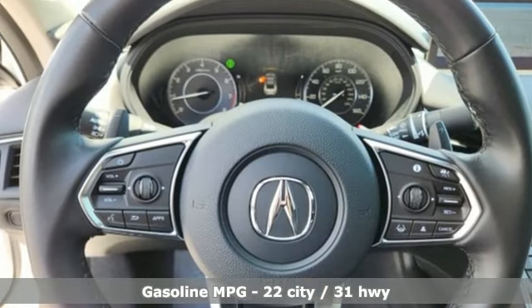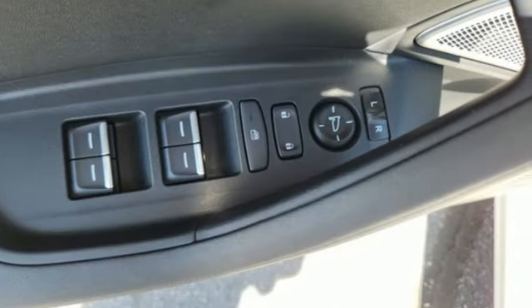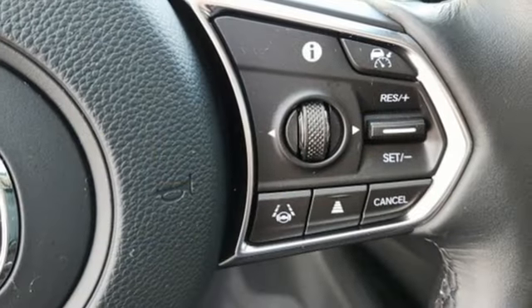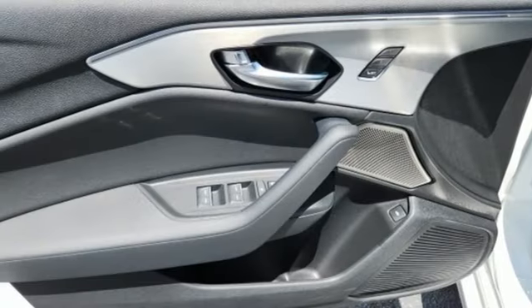And it comes with all the amenities you need: integrated navigation system with voice activation, heated leather sport bucket front seats, Wi-Fi hotspot, aluminum wheels, and an intercooled turbo inline four-cylinder engine.